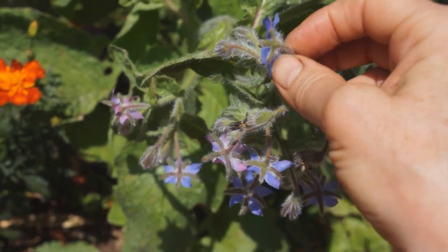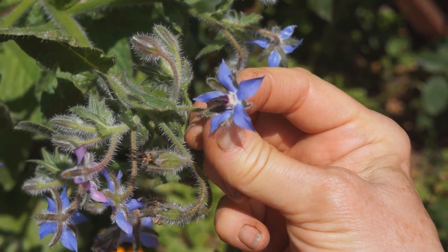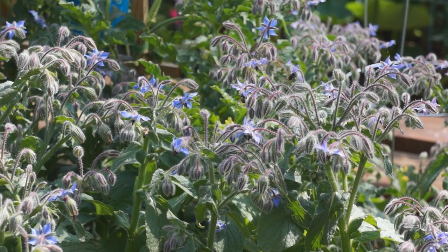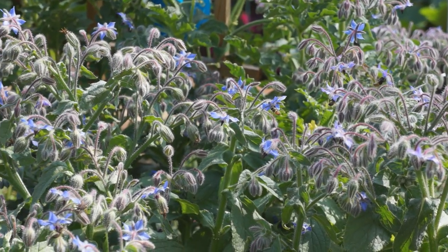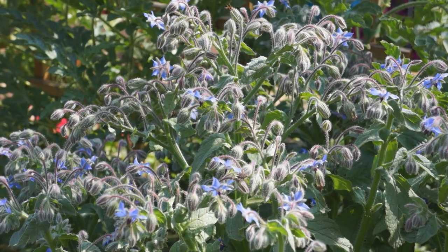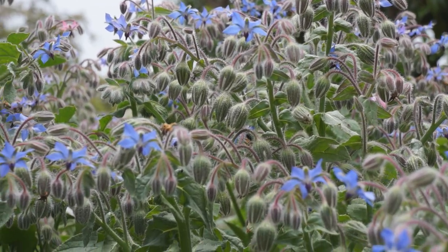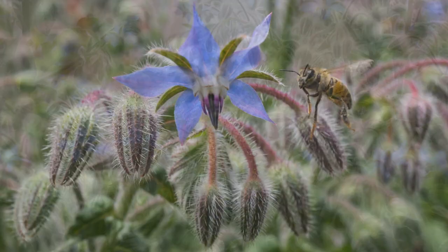Borage grows all year here in Zone 11A, but there are many more blooms and bees in summer. Bees begin foraging in their favorite gardens at temperatures above 50 to 55 degrees Fahrenheit, and we have many warm days all through the winter, so growing borage provides food for bees.